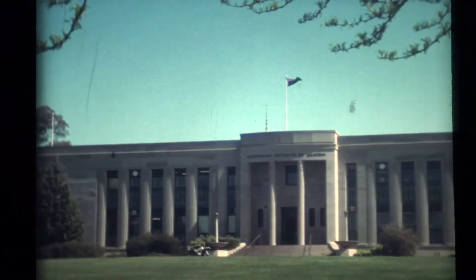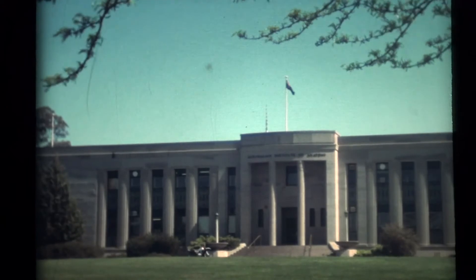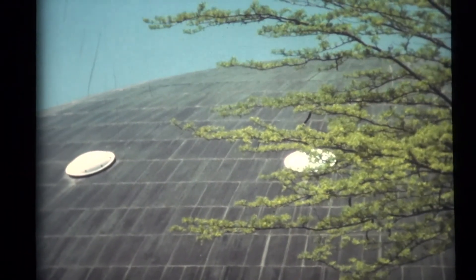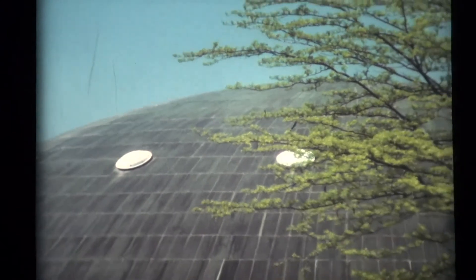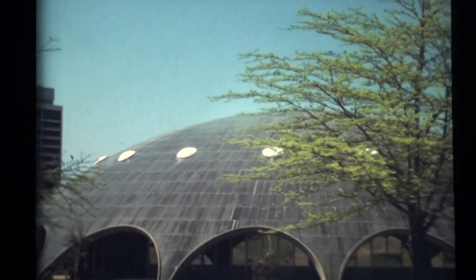Many of the public buildings are quite noteworthy, among which are the Institute of Anatomy and, right opposite it, the circular Academy of Science — a copper-covered concrete dome, 46 metres in diameter, resting on arches set in an annular pool.